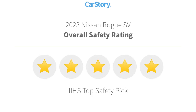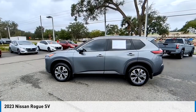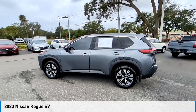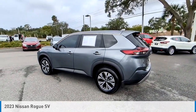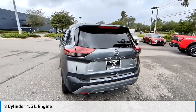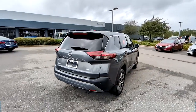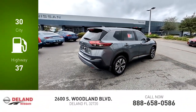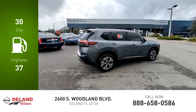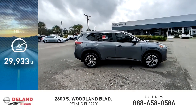Take a ride in the 2023 Rogue. This vehicle is powered by a front-wheel drive, three-cylinder, 1.5-liter engine, and comes with a continuously variable transmission. Great fuel efficiency saves you money by requiring fewer trips to the gas station. This vehicle has less than 30,000 miles.